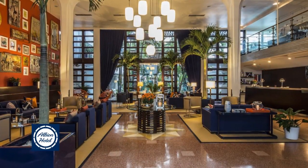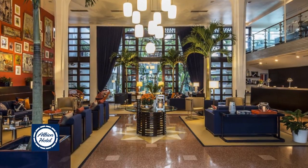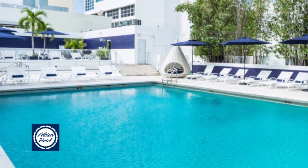Step into the lobby, which blends the grand design of a 1930s-era ocean liner with 21st-century flair. Start your day with a delicious continental breakfast at the cafe, or work up a sweat in the fitness center.